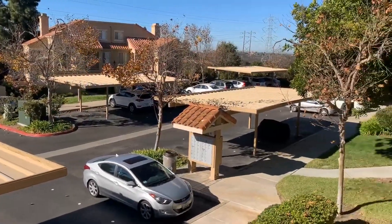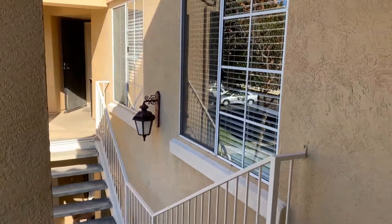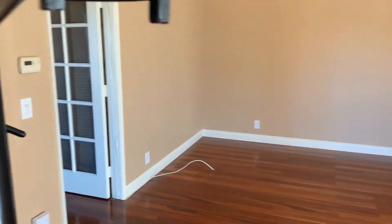Here we are in Mira Mesa today, off of Calle Cristobal, at unit 76 on the second floor. This is a beautiful one-bed, one-bath condo, approximately 807 square feet, with a bonus room upstairs.